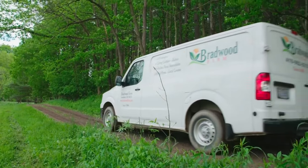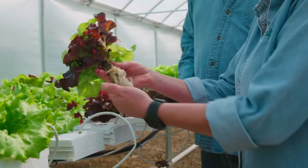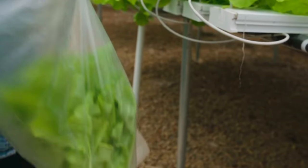Everything is picked the day before the market. We have a wide variety besides lettuce: Asian greens, arugula, cucumbers, tomatoes, peppers. People like to come to us knowing it's all fresh and they can get everything in one spot. All of our produce is super clean — we don't have any sprays, herbicides, or pesticides.